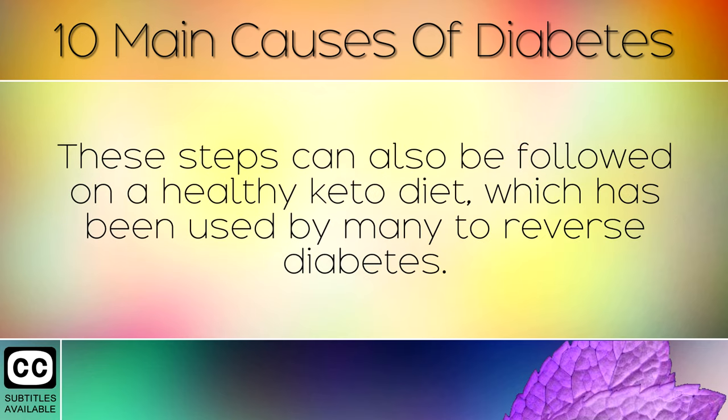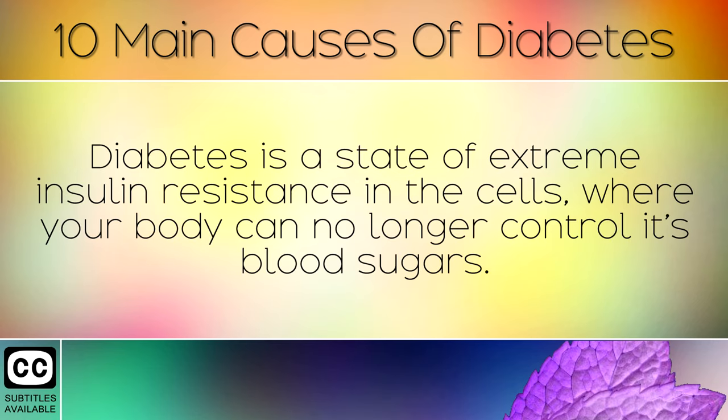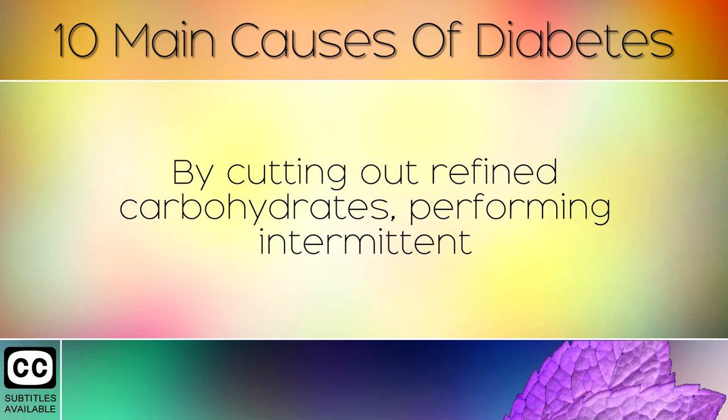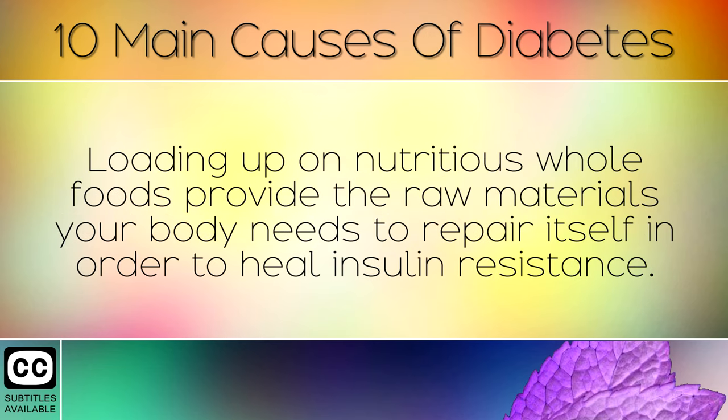These steps can also be followed on a healthy keto diet, which has been used by many to reverse diabetes. Diabetes is a state of extreme insulin resistance in the cells where your body can no longer control its blood sugars. By cutting out refined carbohydrates, performing intermittent fasting and avoiding junk foods, it's possible to reverse this condition. Loading up on nutritious whole foods provides the raw materials your body needs to repair itself in order to heal insulin resistance.